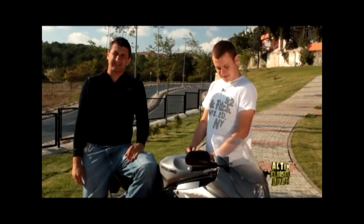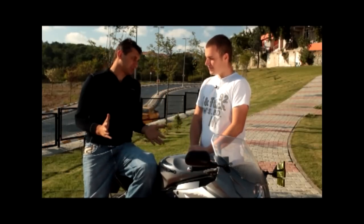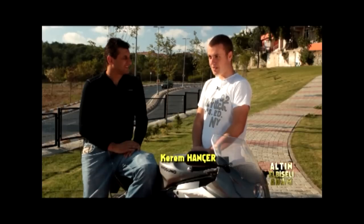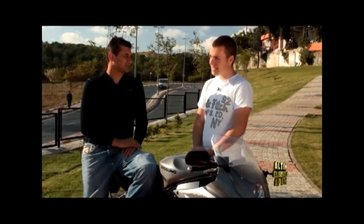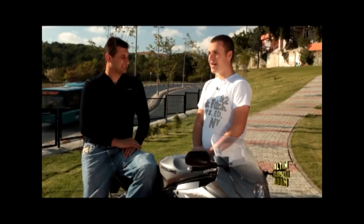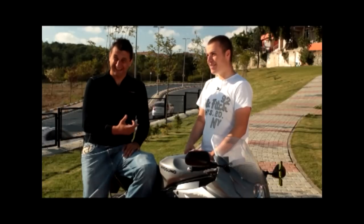Şimdi Hyosung GT250R'ın sahibi Kerem Hançer ile beraberiz. Motor verdiğiniz için çok teşekkür ederiz. En sevdiğiniz özelliği hangisi? İğmelenmesi, yani gaz yemesi çok iyi; nefis gidiyor, kendi emsallerine göre çok iyi gidiyor. İğmelenmesinden sonra şekil açısından da bayağı cezbedici bir görüntüsü var, 250 cc olmasına rağmen. Mahallenin sevgilisi olmak — yani işe yarıyor denilebilir.